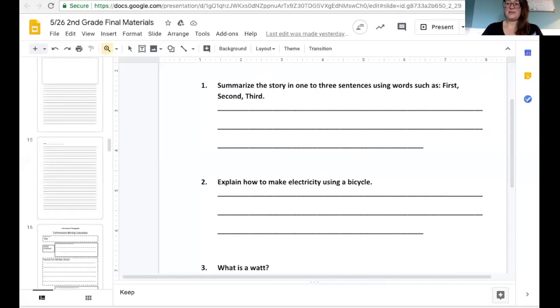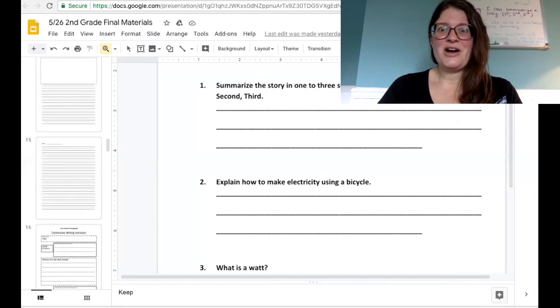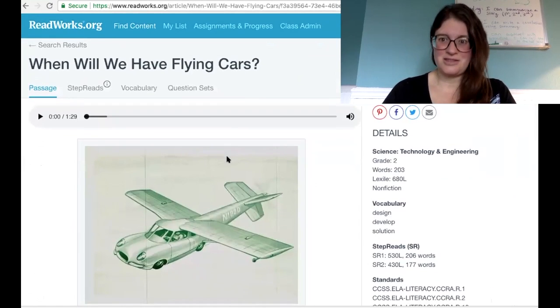I'm not going to read Pedal Power to you, but I am going to read another story about flying cars, and we're going to see how we could summarize using the words first, second, and third.